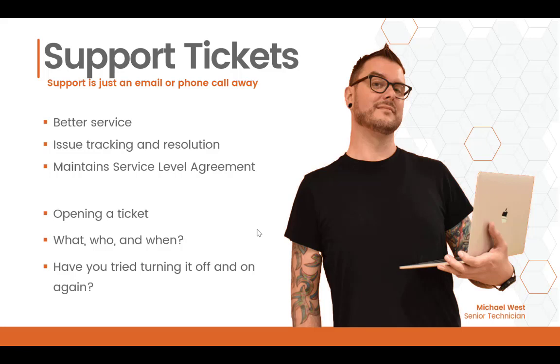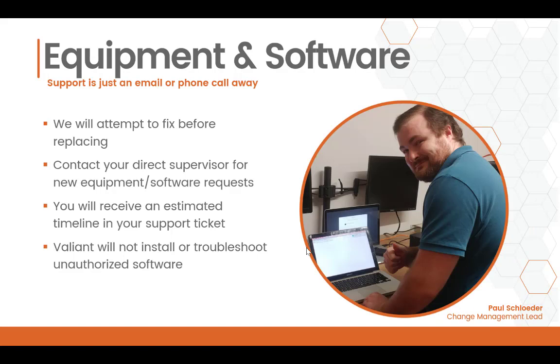We'll see about giving you a more permanent fix. If you're having any issues with your equipment, we will always attempt to fix before replacing, so open a ticket and we'll run you through those steps first. If you want to request equipment or new software, you should be going through your company's procurement procedure. Once we get the go-ahead from one of our assigned approvers at your company, you will receive a ticket with an estimated timeline of when you can expect your item to arrive. One important thing to note is that Valiant will not install or troubleshoot unauthorized software, which includes pirated software or anything for personal use.